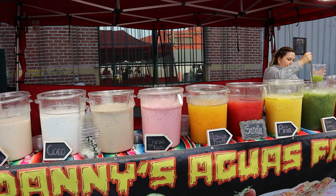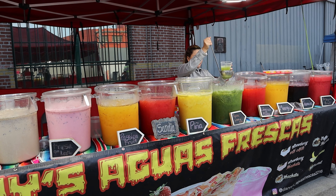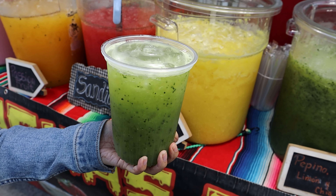Shrewdly and smartly, this stand was passing out samples of their drinks. Their pepino lemon with chia was refreshing and sweet — very delicious.